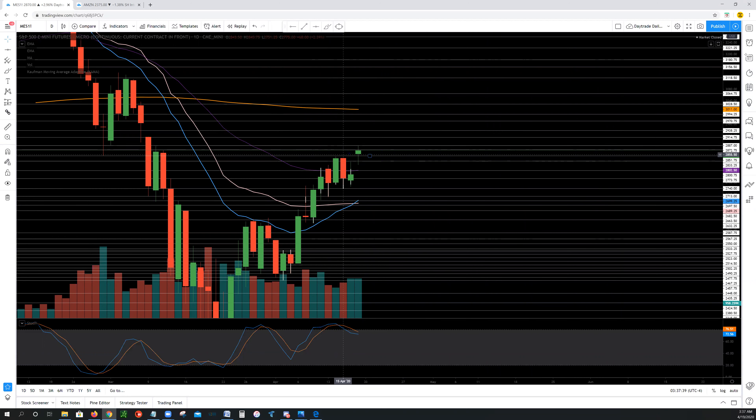To the upside, we have 28.72, 28.87, 29.14, 29.38, 29.70. To the downside, we have 28.51, 28.00, 27.73, and 27.40.